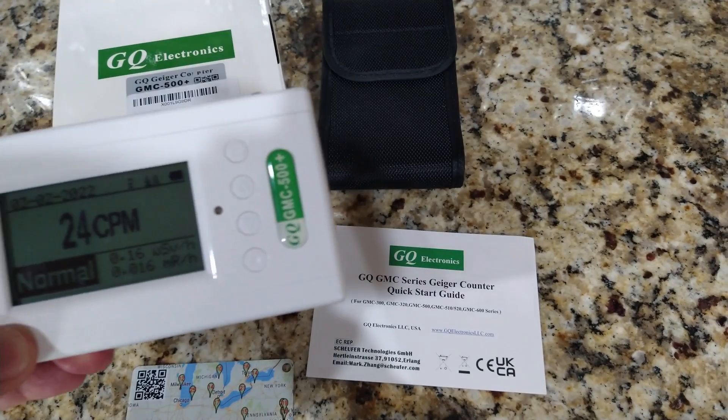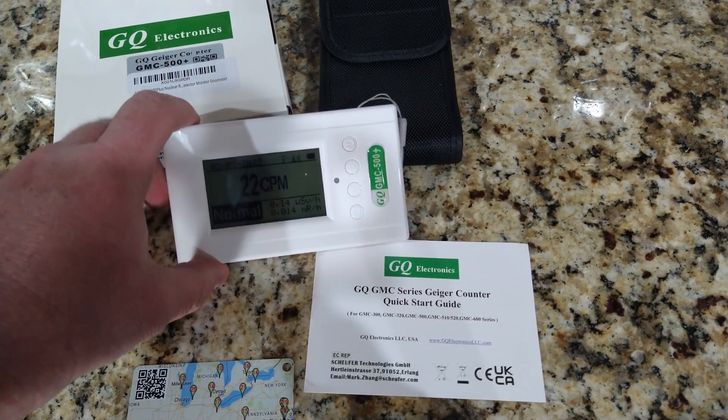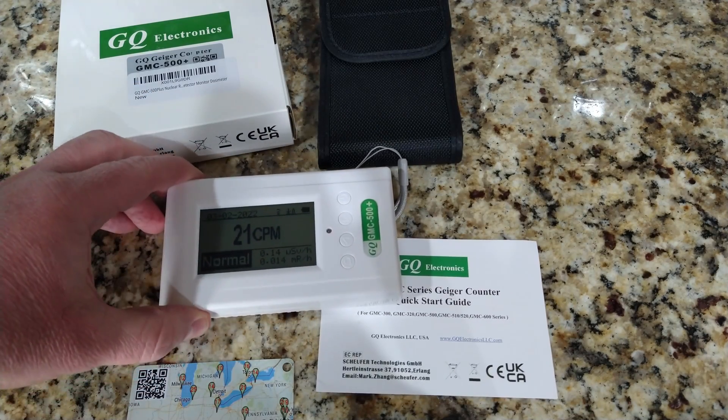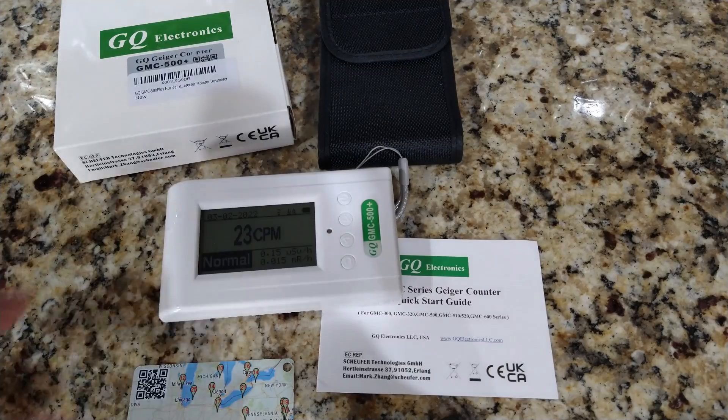I've been looking for some sort of Geiger counter over the years — just a nerd thing — but usually they're either too expensive or they don't have the right features, and this one has everything.